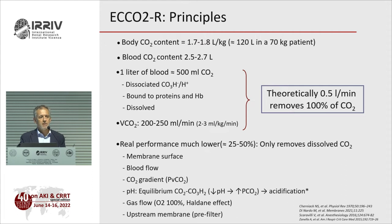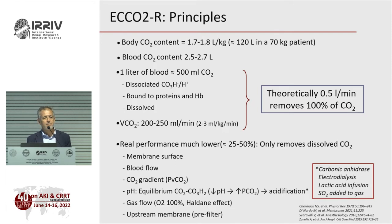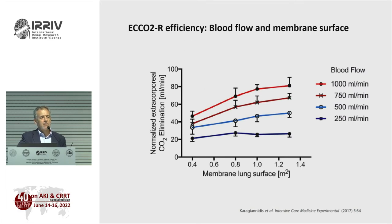Techniques have been developed to increase dissolved CO2 in plasma by acidification — including adding carbonic anhydrase to the circuit, electrodialysis, lactic acid infusion, or adding sulfur dioxide to the gas. These are only prototypes for now. Another way to increase CO2 removal efficiency is to place the membrane before the hemofilter in the circuit.